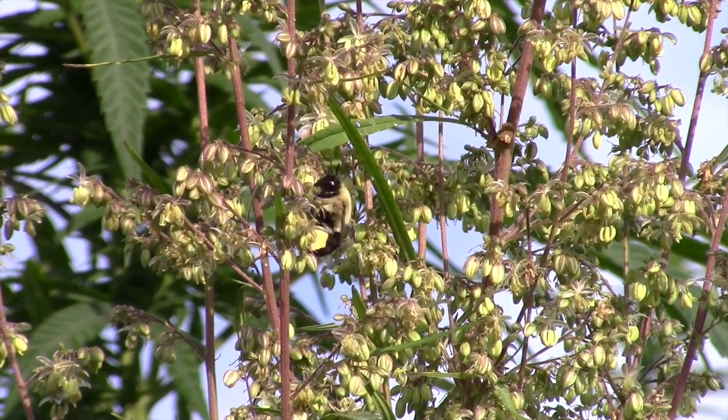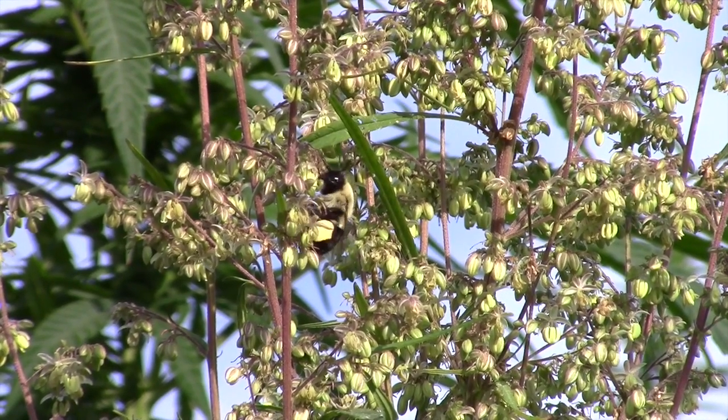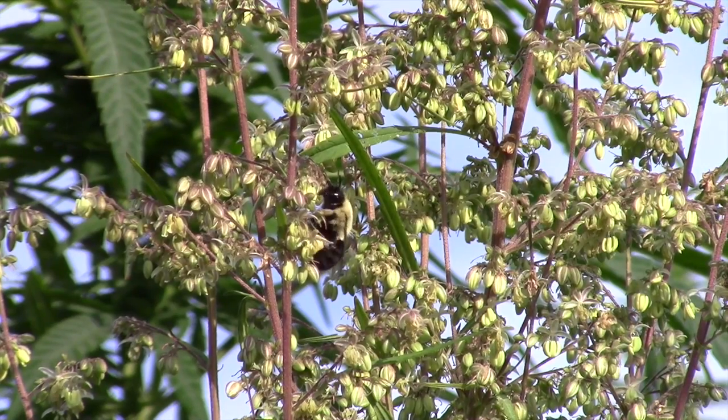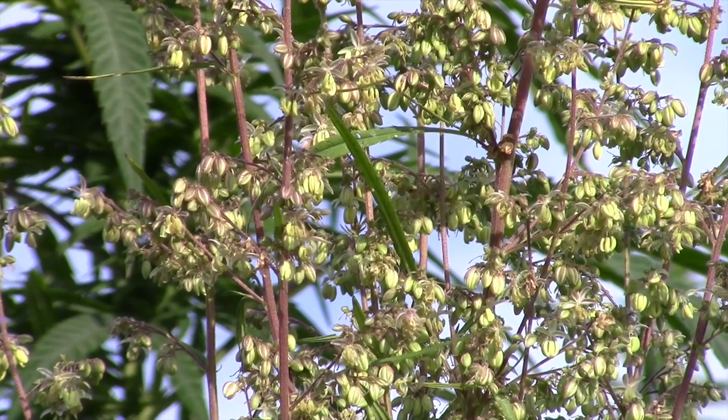We're very interested in landraces, or what's commonly called here, ditch weed. We're not aware of any that's available to us, but we would definitely be very interested in that. We don't have plans immediately for any breeding efforts. We do have several world-renowned plant breeders on our faculty, but we have not moved in that direction yet.